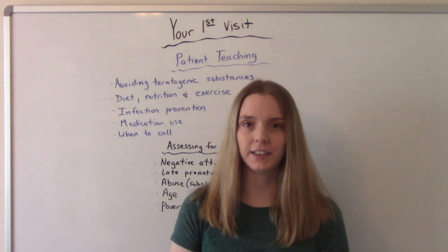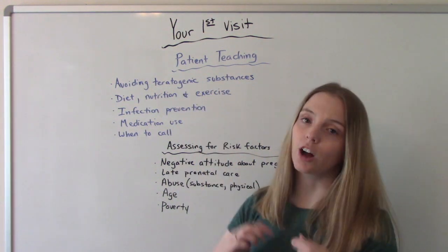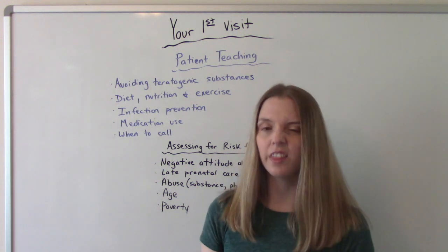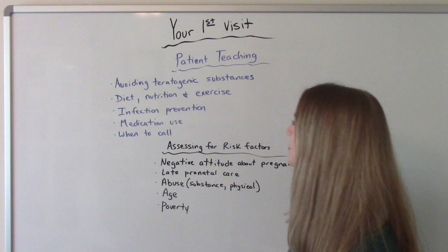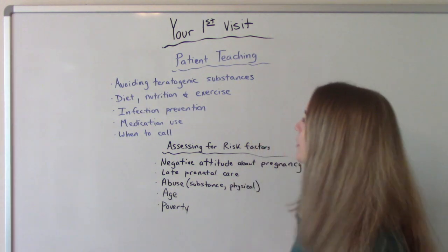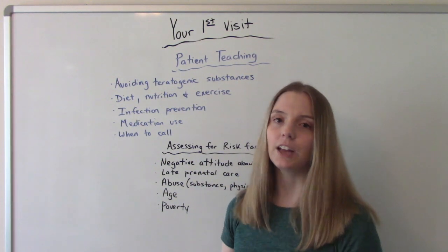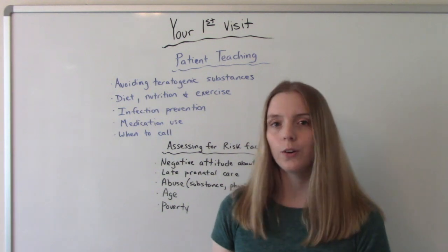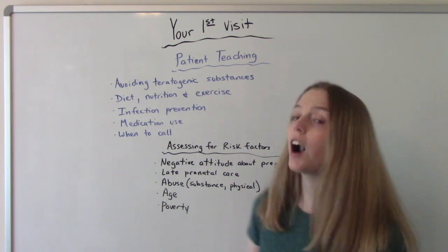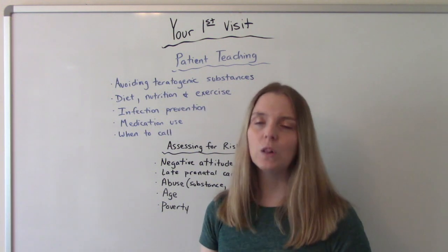Now let's talk about some important patient teaching that's going to occur during the first visit. First is to avoid teratogenic substances — anything that could cause harm or death to the fetus, including drugs, alcohol, things like that. We want to teach them a good proper diet; remember you're not eating for two — you're only going to increase your calories by about 300 a day. Then exercise: pregnant women can exercise and it is safe, but not all exercises are safe. Low impact, low intensity activities like swimming, walking, or yoga are great. Of course, infection prevention techniques. And medication use — are they on a medication already? Is it safe? Do they need to get off it or find alternatives?